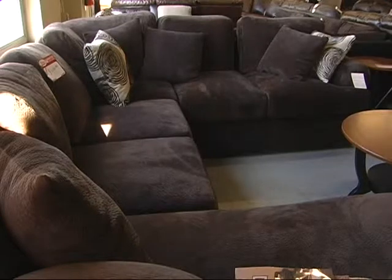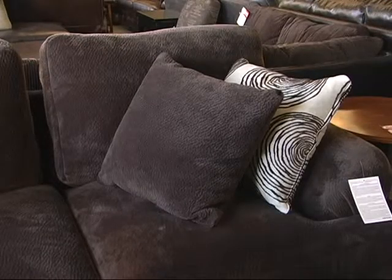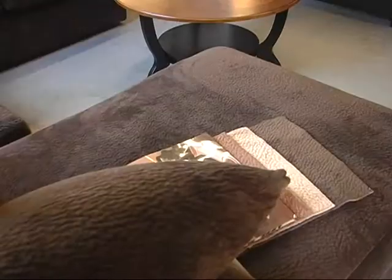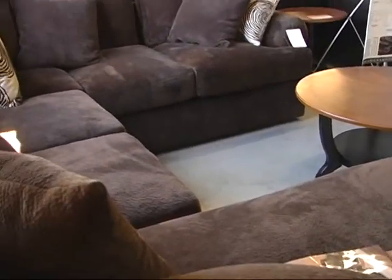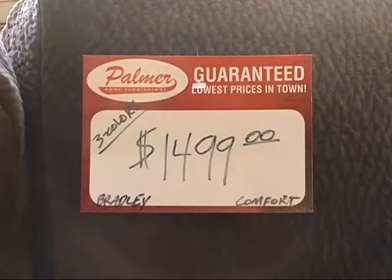This is the Bradley sectional made by Comfort Industries. It carries a 100% lifetime warranty and it's made right here in the United States. It comes in many different configurations. It's shown here in the Champion microfiber, which is probably the most popular fabric right now. It sits right up here by our front door — really nice set.